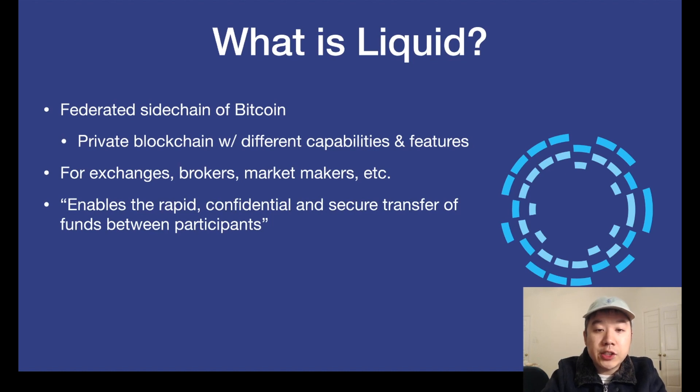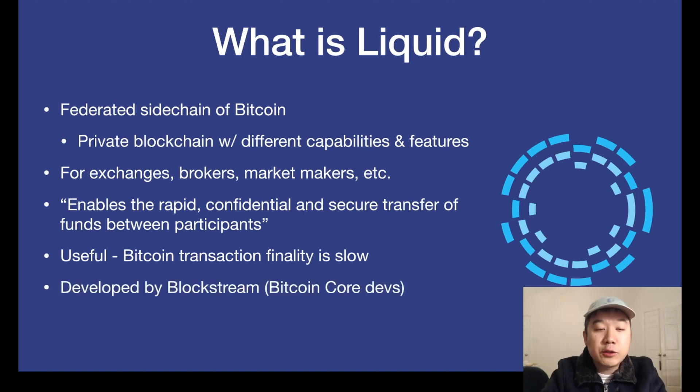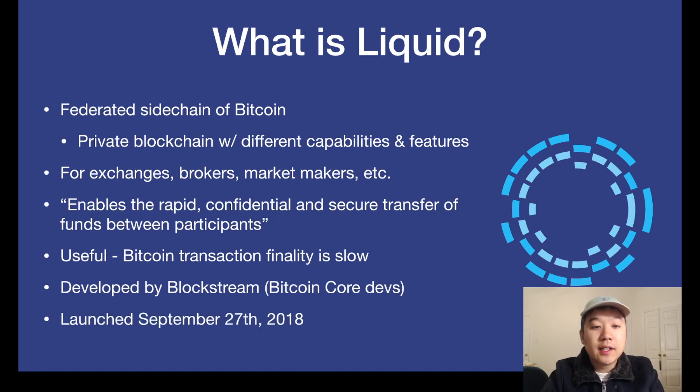It enables the rapid, confidential, and secure transfer of funds between participants in the network. This is useful in some cases because when you use Bitcoin, your transaction is finalized pretty slowly — you have 10-minute blocks and you need to wait for at least six confirmations for your transaction to be sufficiently confirmed. This was developed by Blockstream, who hire a lot of Bitcoin core devs, and the Liquid Network was officially launched on September 27th, 2018.